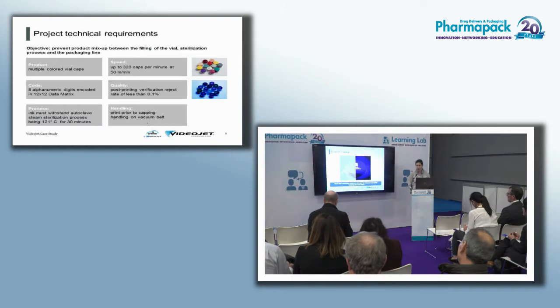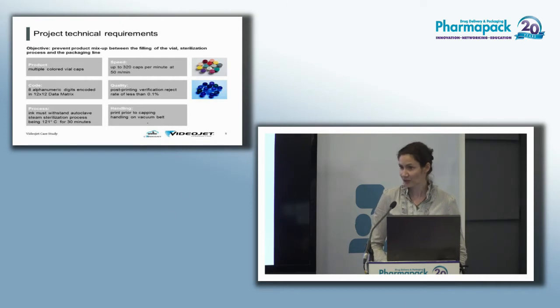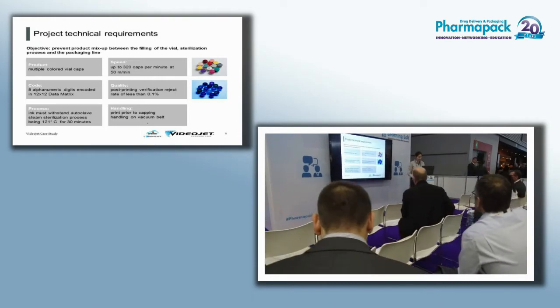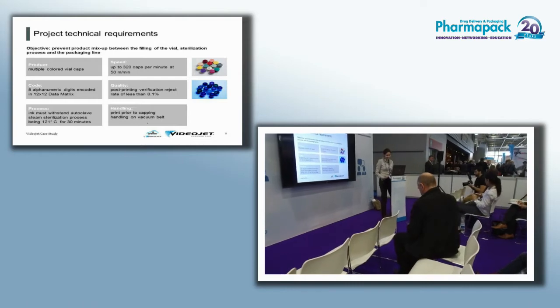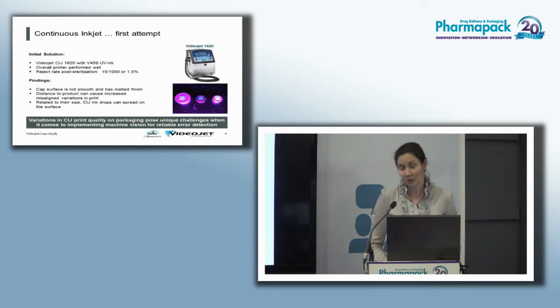This is the solution we offered to our customer — a top-10 pharmaceutical company. They were doing internal traceability but wanted to improve it; their reject rate was too high so they contacted us for help. The project involved multicolored vial caps where we needed to encode eight alphanumeric digits in a 12×12 data matrix, withstand autoclave sterilization at 121°C, run at 320 caps per minute at 50 meters per minute, with a target read-reject rate of 0.1%. We also had to print the caps prior to capping.